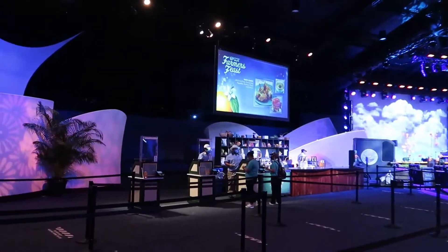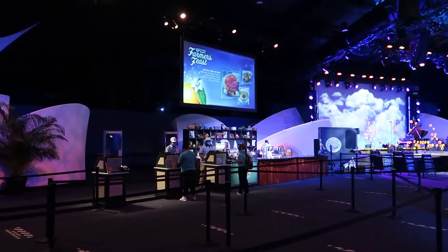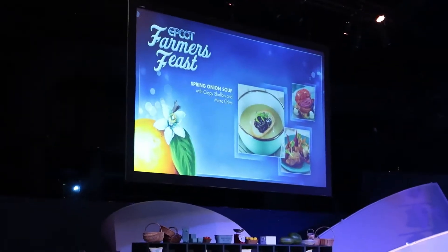Here's the booth inside — not many crowds in here, so a good time to come in. I hear there might be an additional beet cocktail up by the register, so we'll see what we come away with.